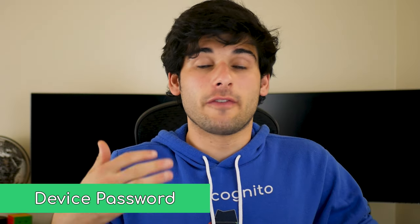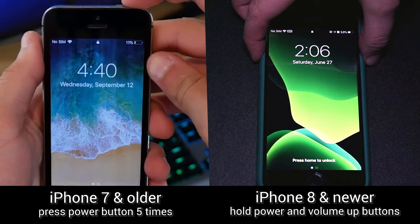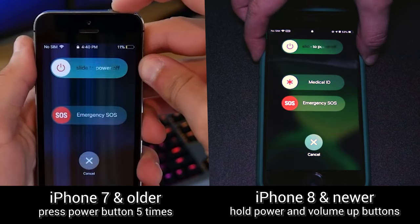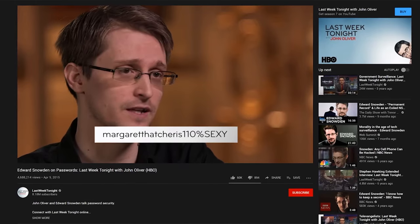Your device's password is your first form of protection, making it not only an important thing to secure, but also easy to implement. Use a strong password. If your device is locked out and requires a password by hitting the power button five times — a tip you should remember — having a strong password will be your first line of defense.